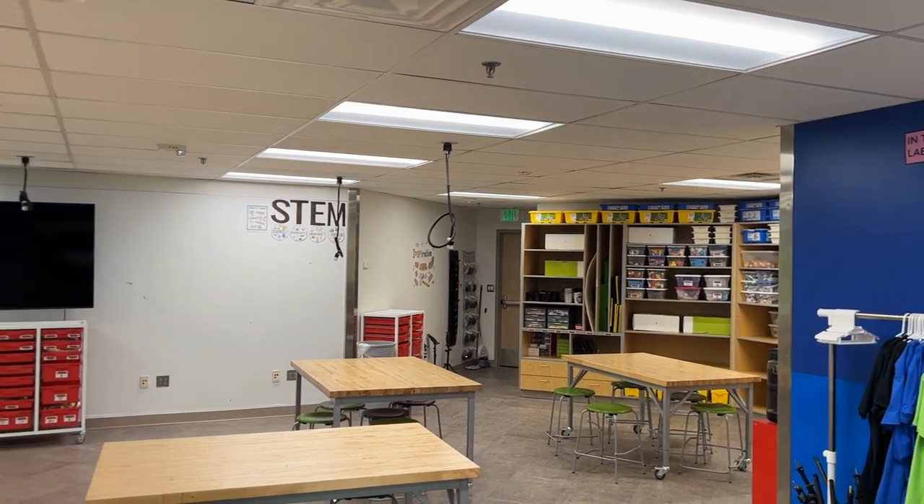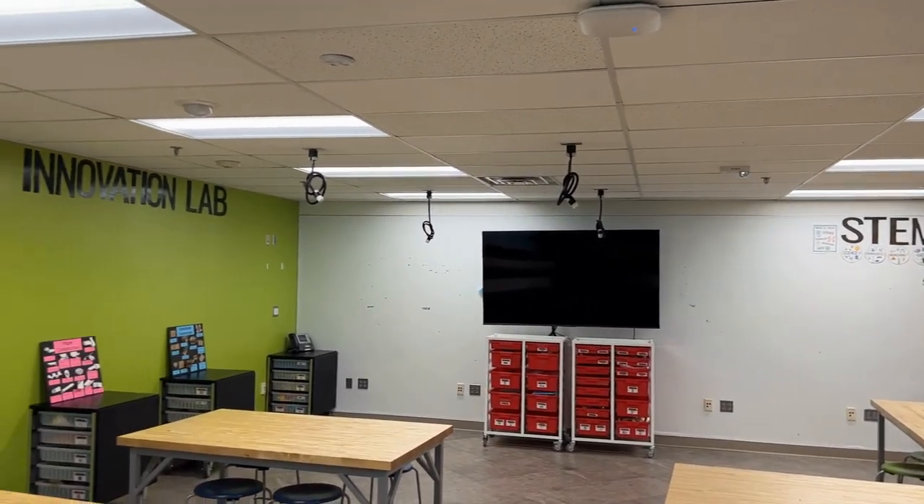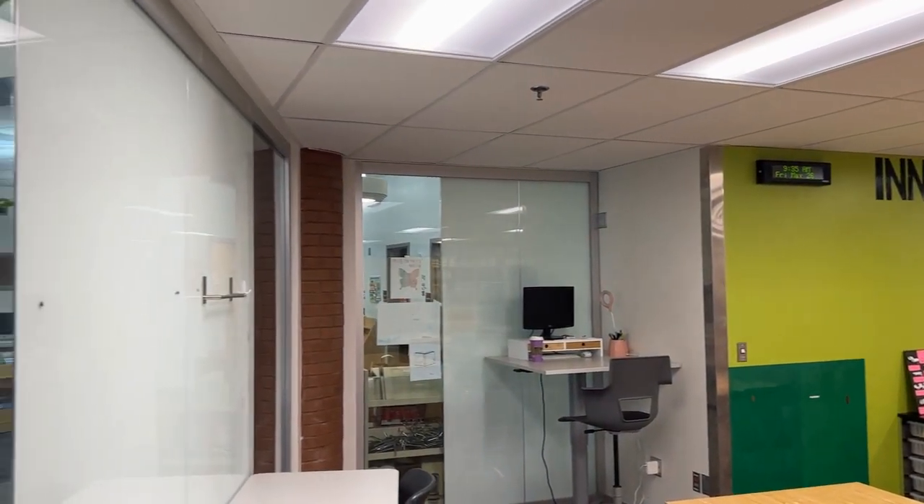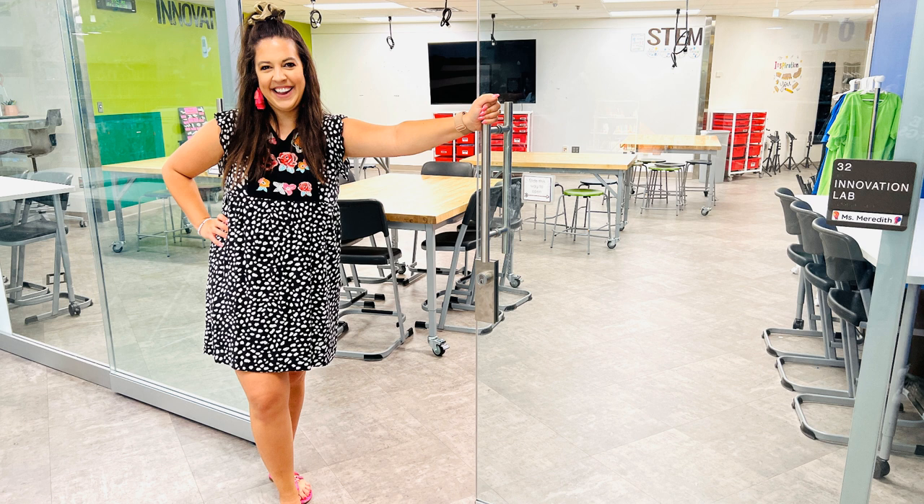Thank you for joining me on my K-5 STEM classroom tour. If you're looking for more support in your elementary STEM classroom, pop on by to my podcast, The Elementary STEM Coach, or find me on my website at naomemeredith.com. Talk to you soon.